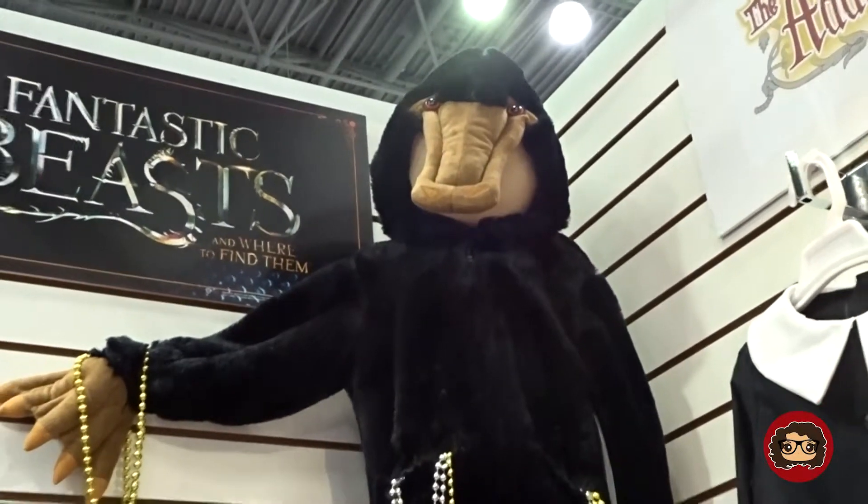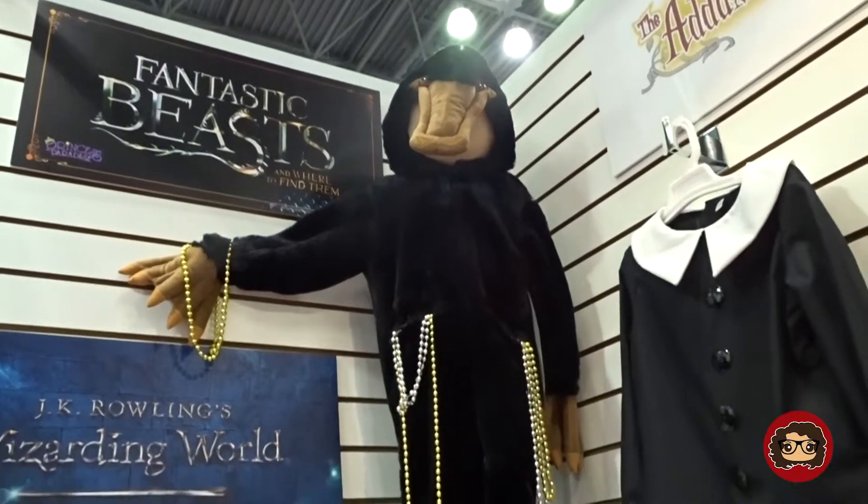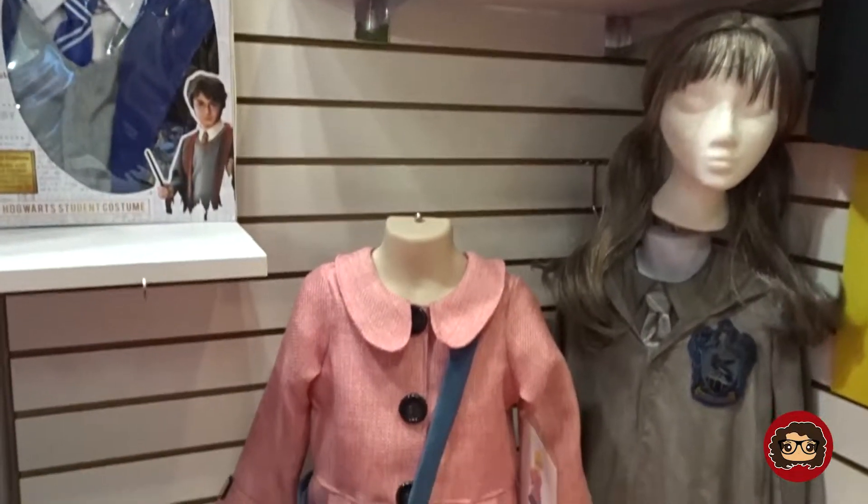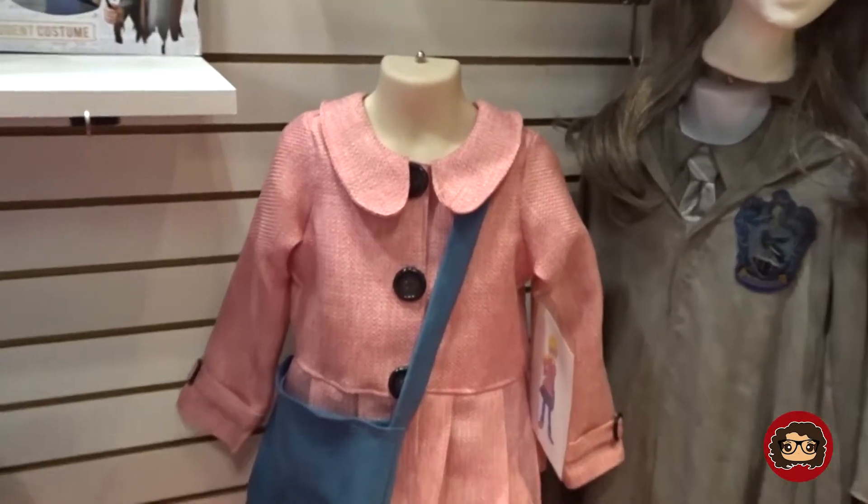This one is super cute — it's like a Niffler onesie. If your kid ever wanted to be a Niffler, you can do that as well. It's a kids-only type outfit.